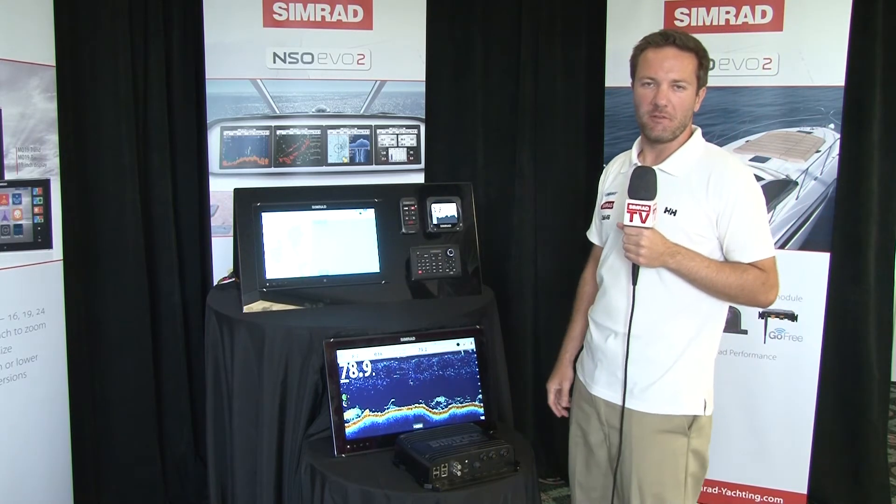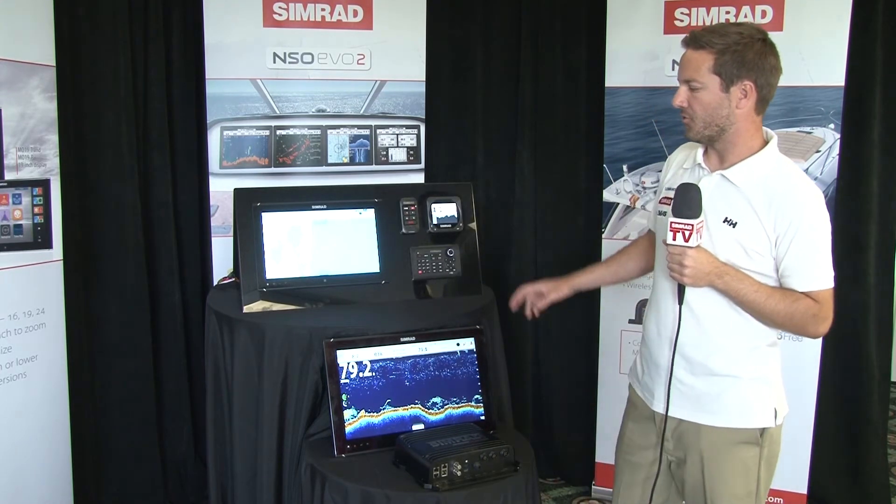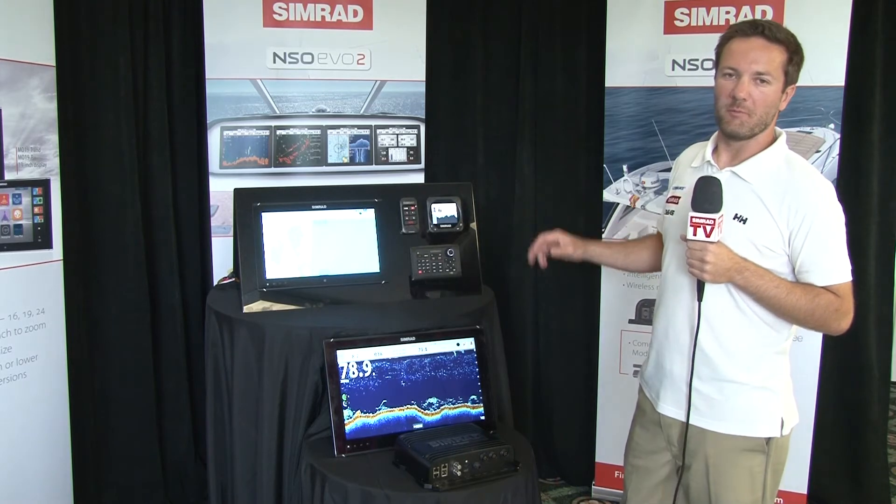Every NSO Marine Processor has dual independent video outputs, so you can control and drive two displays simultaneously with uncompromised performance.